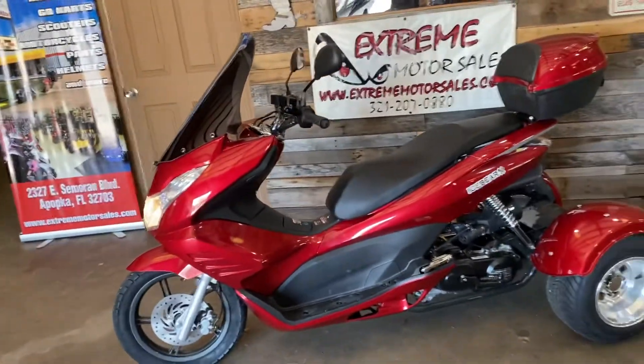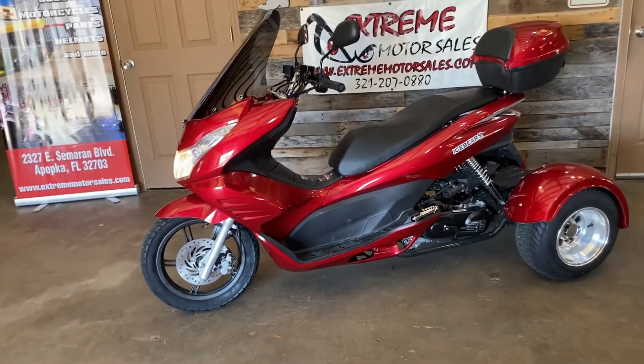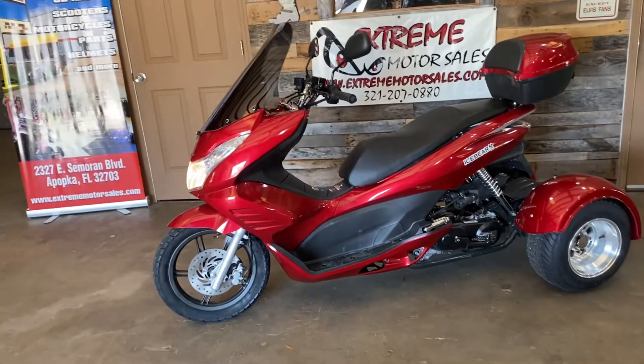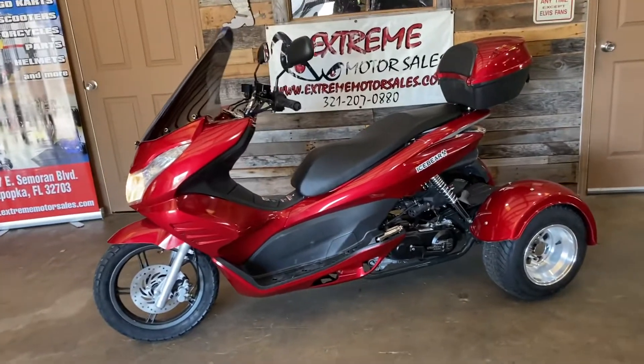Some of the other trikes that we sell that have the two wheels in the front — that's not the case. The two wheels in the front require you to put your feet down at every light. They will not stand on their own, where this is a trike that stands on its own. So if you have issues with balance or a weak leg or anything like that, this is the perfect trike for you.